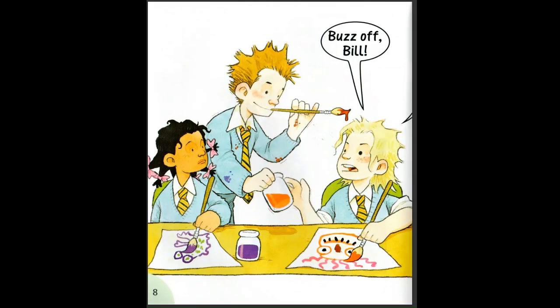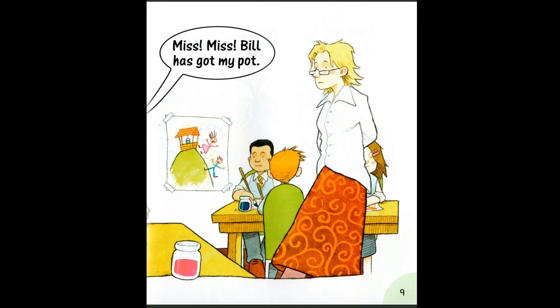Buzz off Bill. Miss, miss. Bill has got my pot.